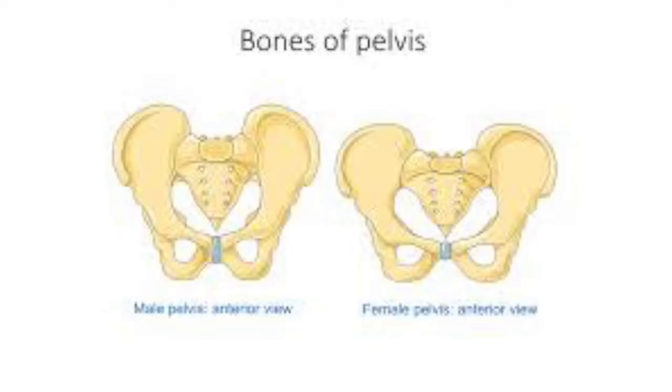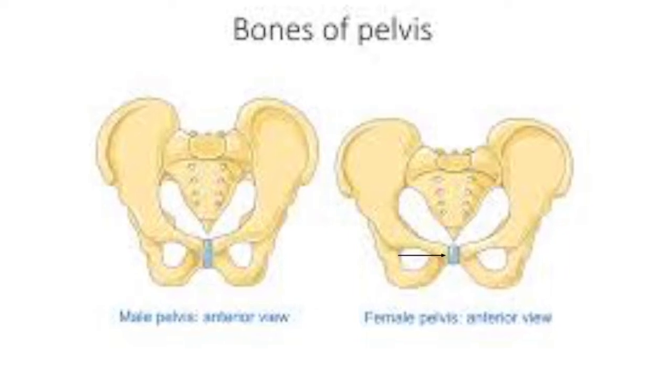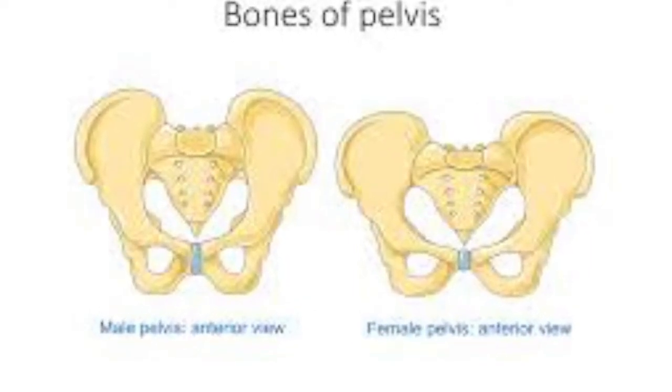The male pelvis is heavier and has more prominent attachment sites for muscles and ligaments compared to the female pelvis. Similar to the female pelvis, which runs front to back or anterior to posterior from the pubic bone to the coccyx or tailbone, the male pelvic floor does the same.